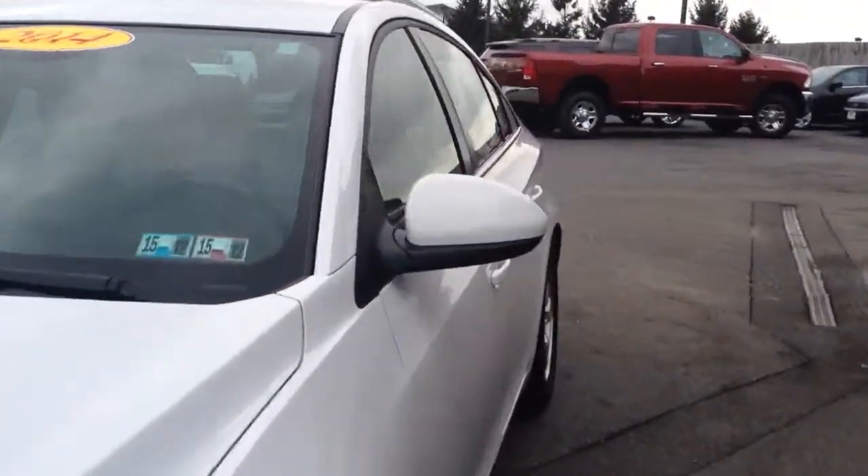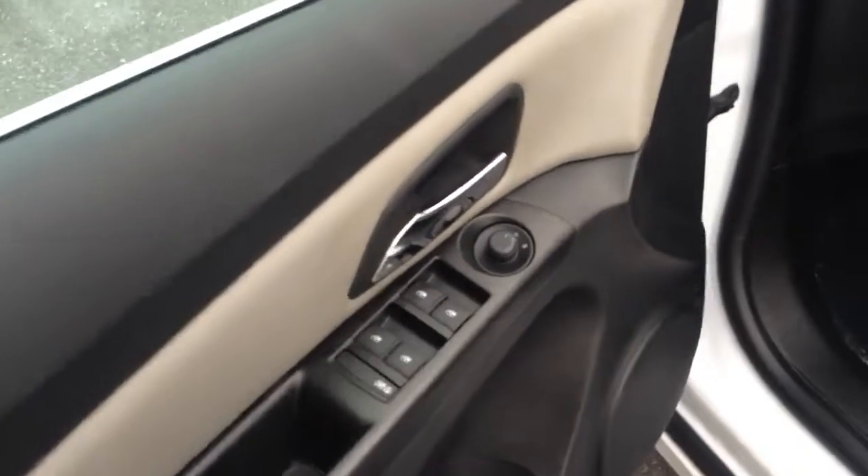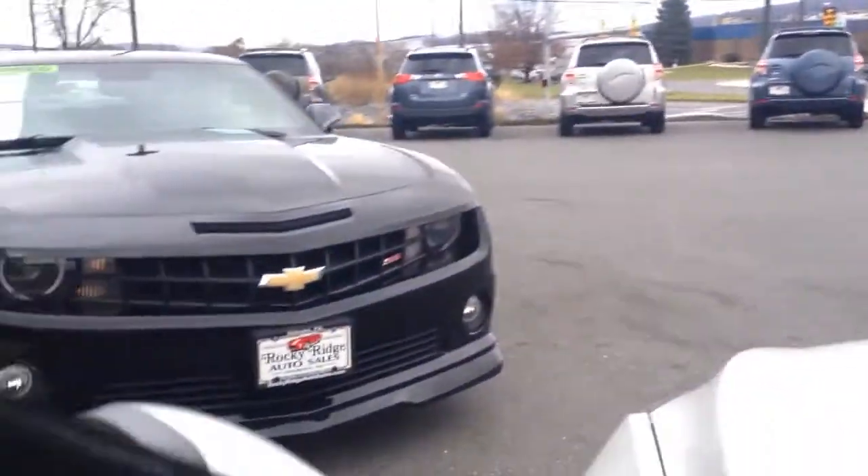These cars get really good gas mileage too with the Ecotec engine. Power windows, power mirrors there on the door. It does have a power seat. Gray cloth interior. Just want to show you that it's real clean, not all stained up. Take a seat inside here.